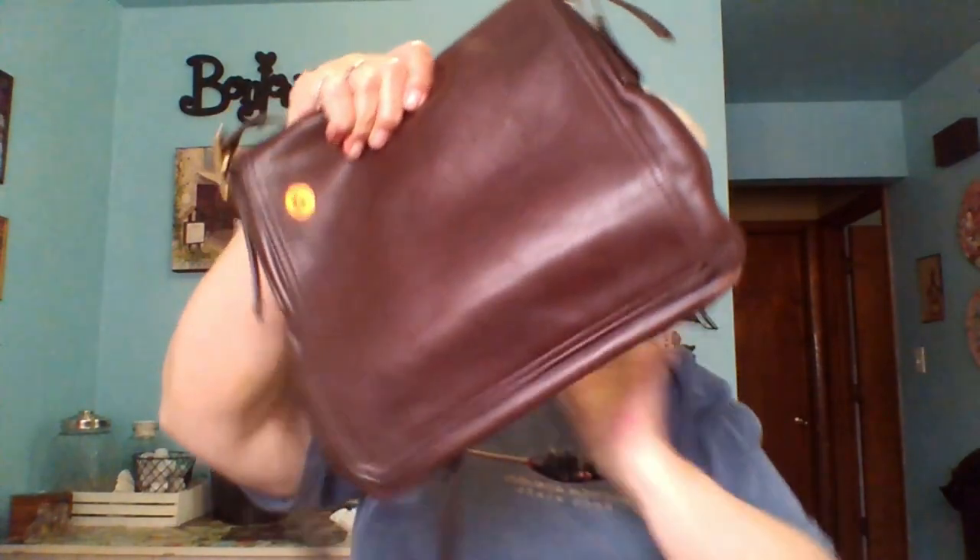I walked up to this garage sale and saw these purses hanging there. I thought they looked like vintage Coach and figured she'd want too much for them, but I went over and looked anyway — and I was shocked. You know how when you see something you really want and think they're going to charge an arm and a leg? $2. I got three vintage Coach purses for $2 apiece, and they all still have their little hang tags. The leather is super soft and they're in really nice shape.